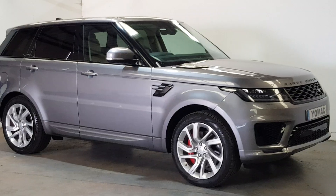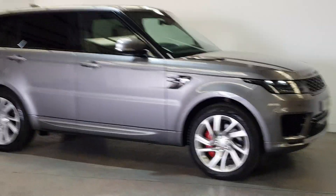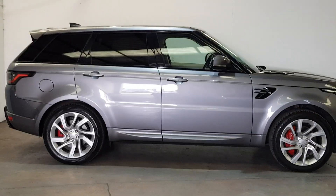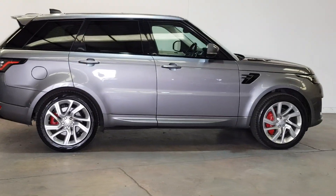The P400 has 400 brake horsepower. It's a plug-in hybrid, which means it goes up to 45 kilometres on full electric and will automatically go into hybrid mode, switching between the engine and the electrics.